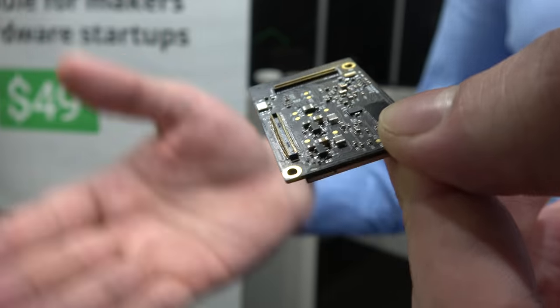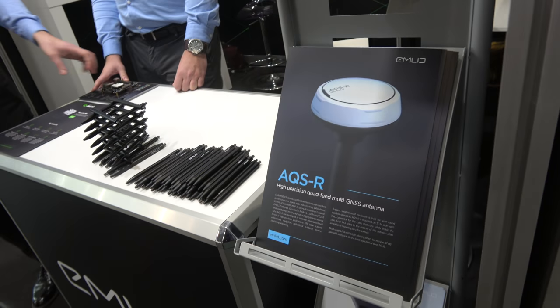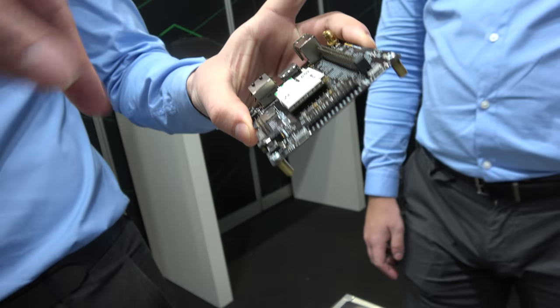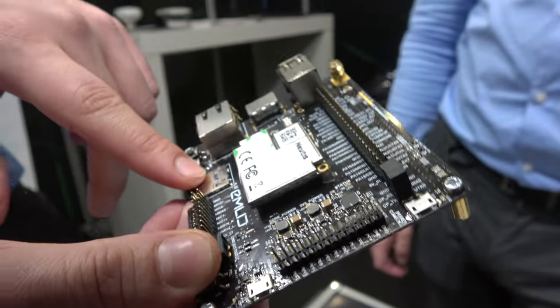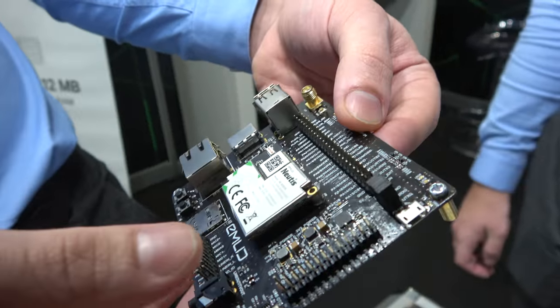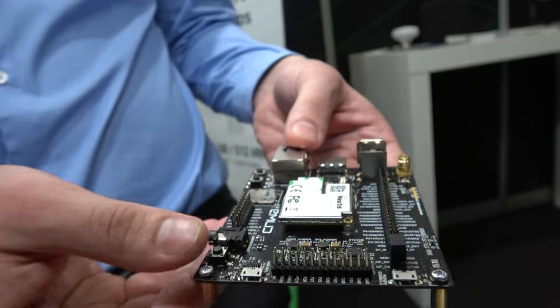This is meant to be used in other people's products, for small to mid-scale manufacturing. We also designed the development board, which breaks out all the main features: USB, HDMI, Ethernet, SD card, USB On-The-Go, and headers for I2C and all peripherals.